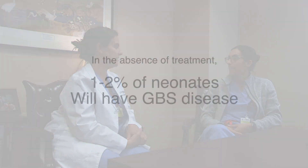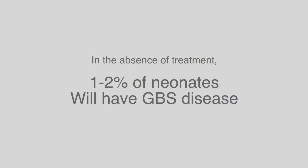GBS guidelines are important because GBS is the leading cause of newborn infection. What happens if we don't screen and treat for GBS? In the absence of treatment, about one to two percent of neonates will have early onset GBS disease.